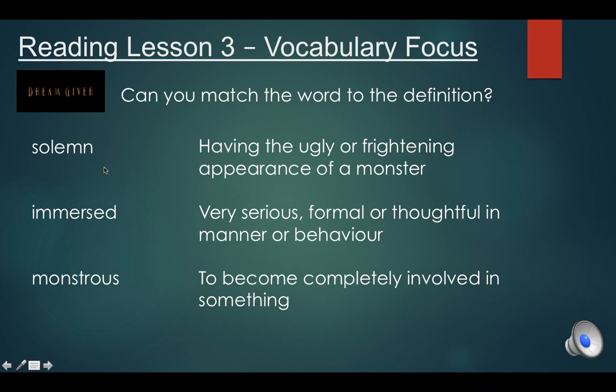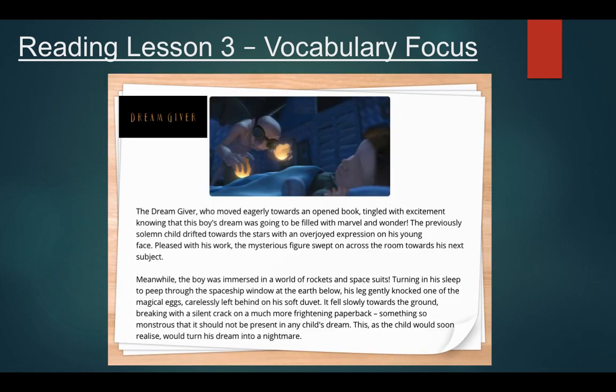I'll just flick back to our text so we can see them in context. The first one: 'The previously solemn child drifted towards the stars with an overjoyed expression on his young face.' What do you think the word solemn could mean? Think about what other words you could pop in there that would still make that sentence make sense.